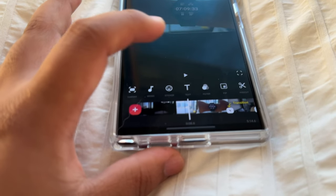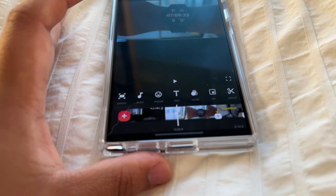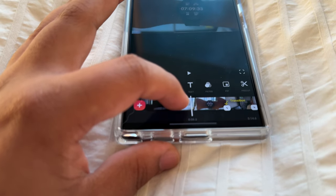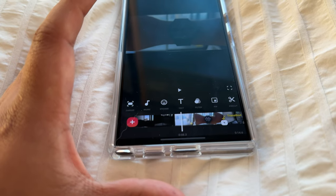I don't have this problem on my iPhone or even my iPad — it just works properly and flawlessly on iOS devices. With Android devices, whether it be Samsung or Google, editing on the phone with this app is a real challenge.